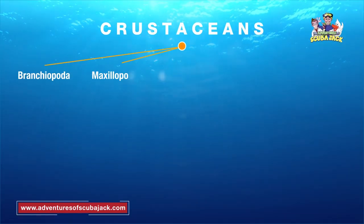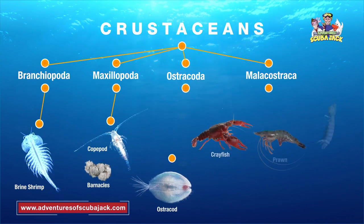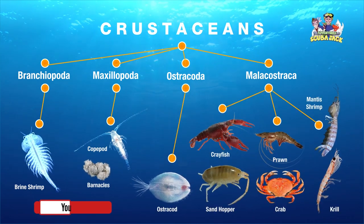Lobsters are members of the crustacean family. Crustaceans have hard shells and jointed appendages — appendages are like arms and legs. Other types of crustaceans are shrimp and crabs.